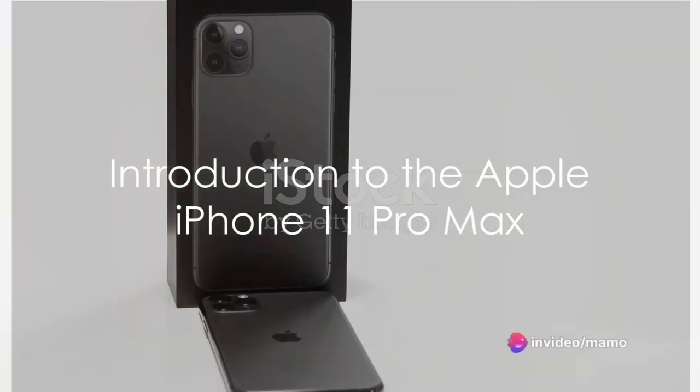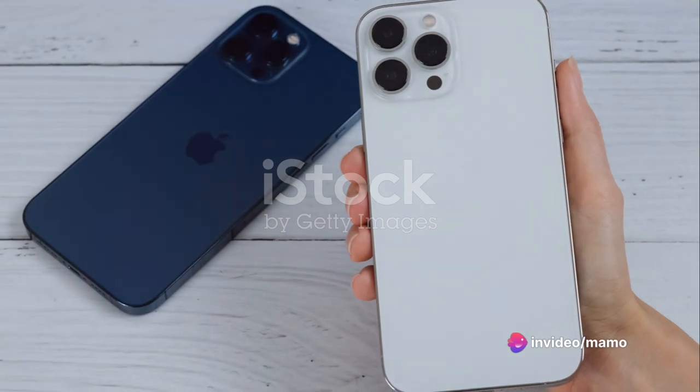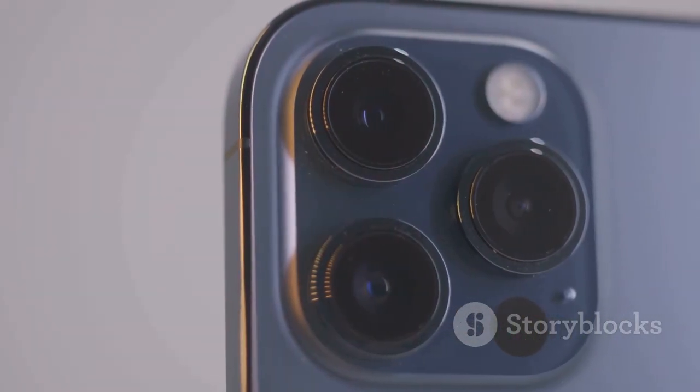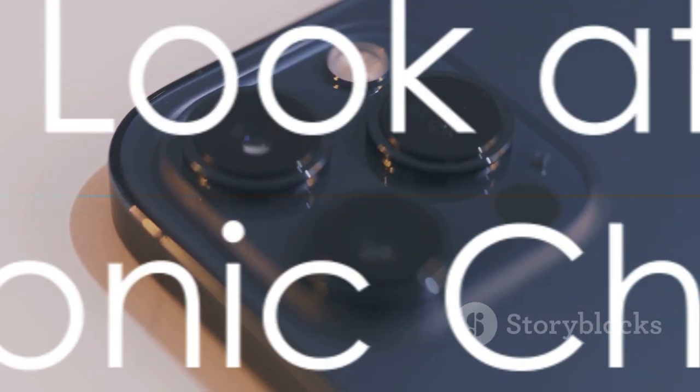In the grand theater of tech masterpieces, one device stands out with its blend of sophistication and cutting-edge technology: the Apple iPhone 11 Pro Max, a device engineered with precision and designed to perfection.